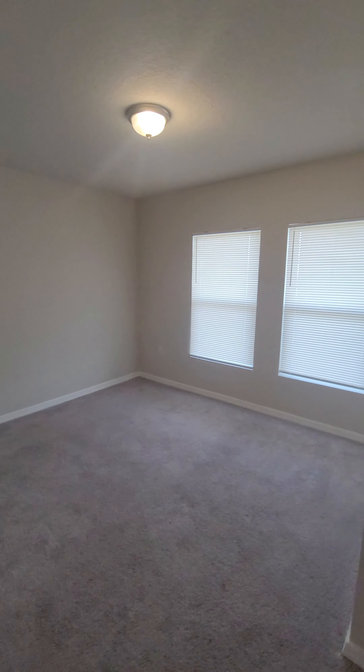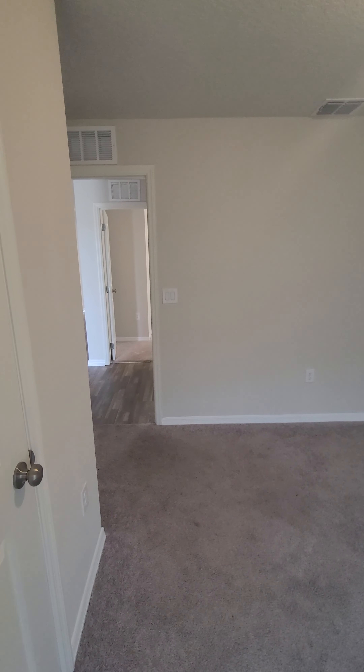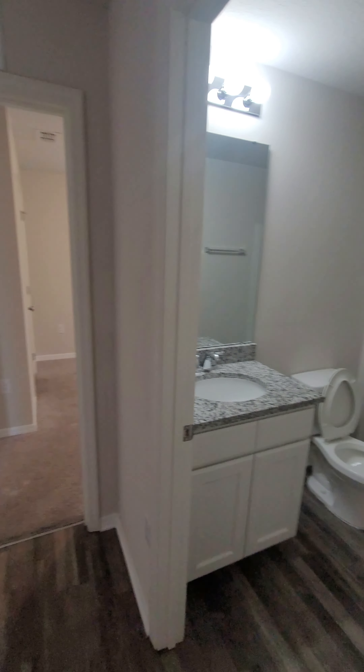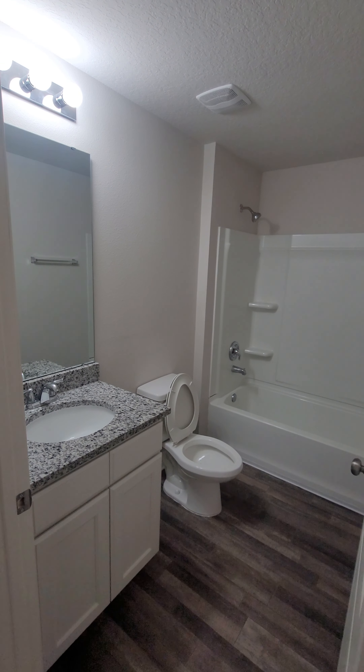That's a big bedroom — it's average size, I should say. It's not tiny, not the smallest. Slightly rectangular, probably 13 by 12 if I were to guess. Beautiful bathroom. Elongated toilet.